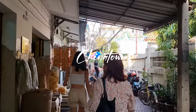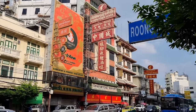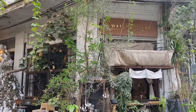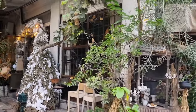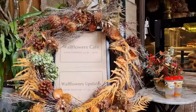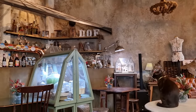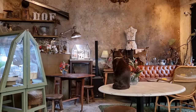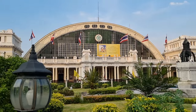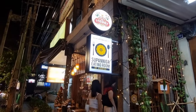Then we took a boat to Ratchawong to head to our next cafe in Chinatown. After about a 20-minute walk, we're finally at Wallflower Cafe. This is one of the cafes I've always wanted to visit ever since I saw it online. The food here is really pretty. The cafe also has a really beautiful cat with blue eyes, and you can actually touch it if you wanted to. After walking around Chinatown for a bit, we went back to our hotel.